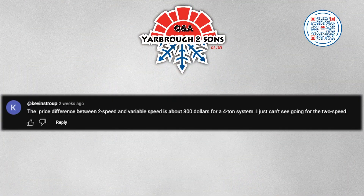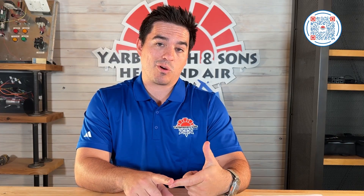Kevin Stroop says the price difference between two-speed and variable speed is about $300 for a 410 system, and he just can't see going for the two-speed. I agree. Translating to the terminology I'm most familiar with: two-speed is two-stage equipment and variable speed is variable capacity equipment — there's an interplay of terminology. For a $300 difference, I'd do exactly what Kevin is going to do and go for the variable capacity system. The comfort you'll receive — better comfort control within the house, better airflow — makes it worth it.